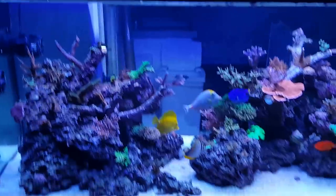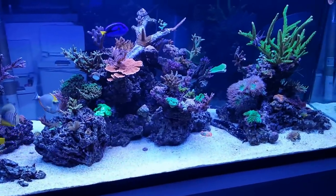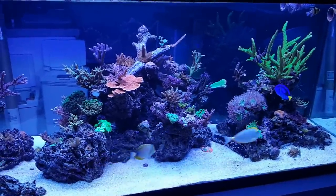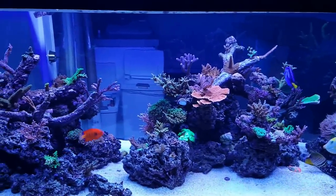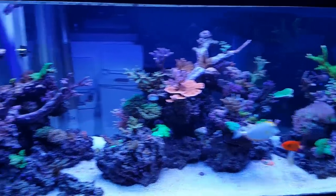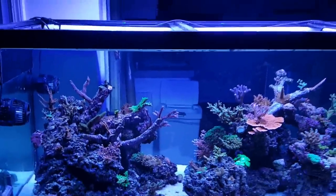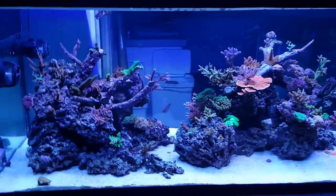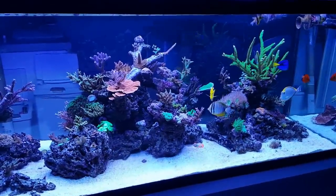The Kessils are great — they give off a great shimmer, you can even see it now with the T5s on. When the T5s are off it's even better, but there's just not as much pop as you'd see with something like a Reef Brite strip, so I wanted to add a little bit more blue pop especially in the morning and at night. It really makes the corals glow, which I love. The Kessils are on the Kessil controller and I actually just turned the T5s on for this video — they're usually off at this time, it's about seven o'clock at night.